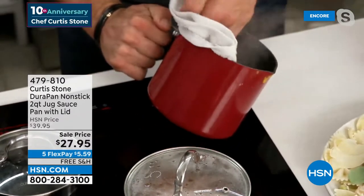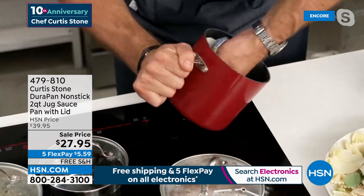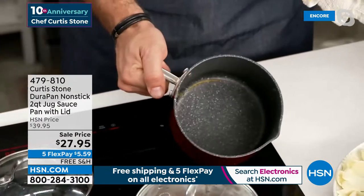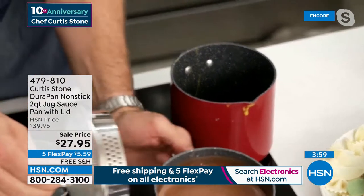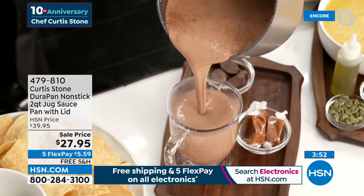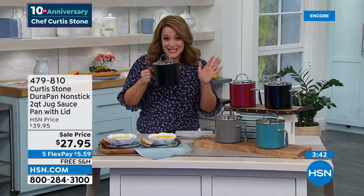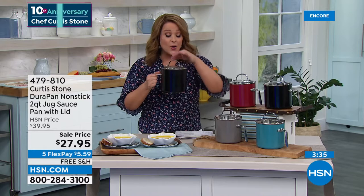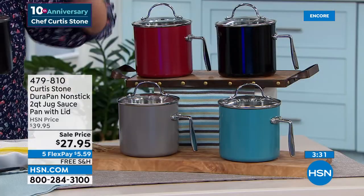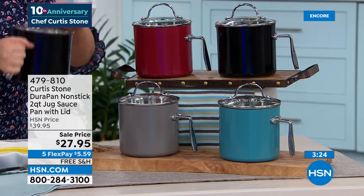You can throw it in the dishwasher, but I just wanted to show you - even if you want to, just go in with a towel and look at that: spotless in no time. Normally this is $39.95, but today on sale for the big anniversary it's $27.95. Buy this for the people you love - you'll use this one every single day. Five flex pay of $5.59, free shipping to get it home. Available in black, gray, turquoise, and red. Works on all cooktops including induction and oven safe up to 390 degrees.